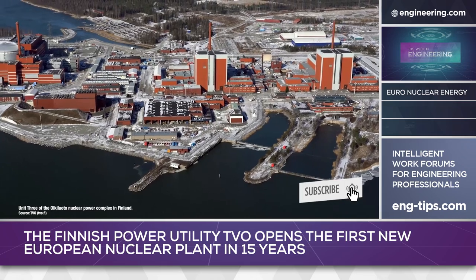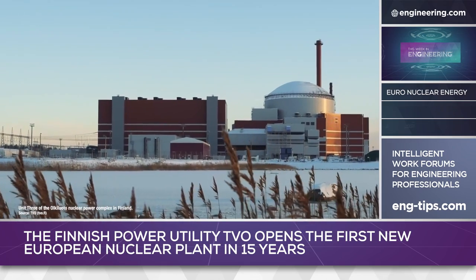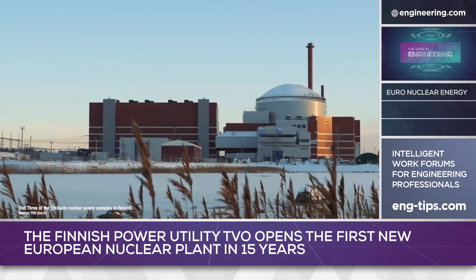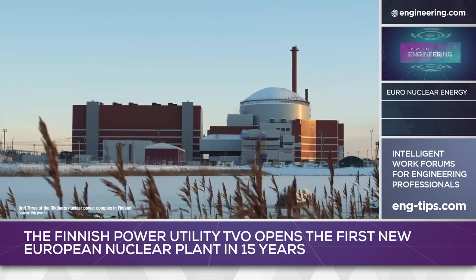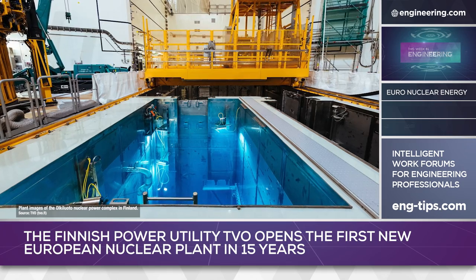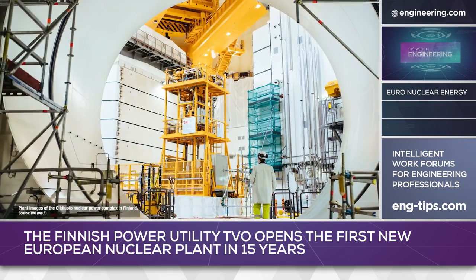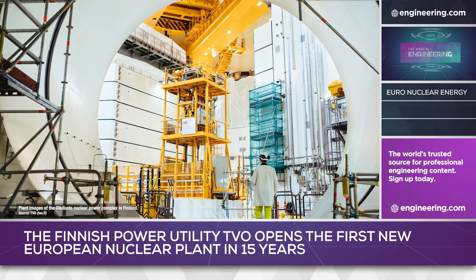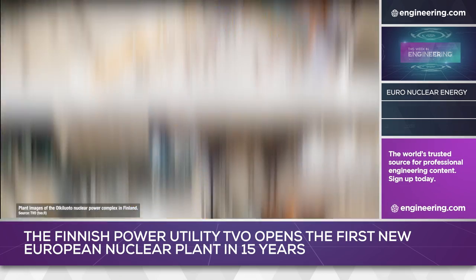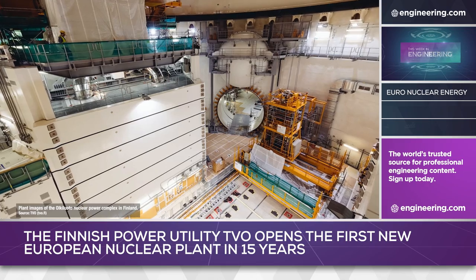The Okuluoto-3 project is complex and controversial. The original reactor design by Framatome and EDF of France and Siemens of Germany is called EPR, a third-generation pressurized water design, and construction in Finland began in August 2005, with the project managed by Arriva and Siemens. Siemens left the nuclear industry in 2011, and construction delays were common as early as a year into the project due to quality problems with subcontractors.